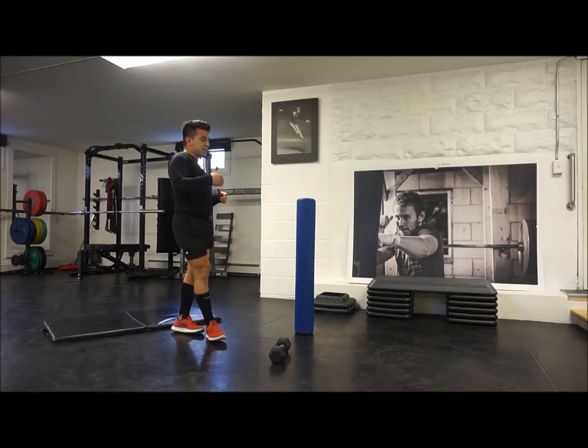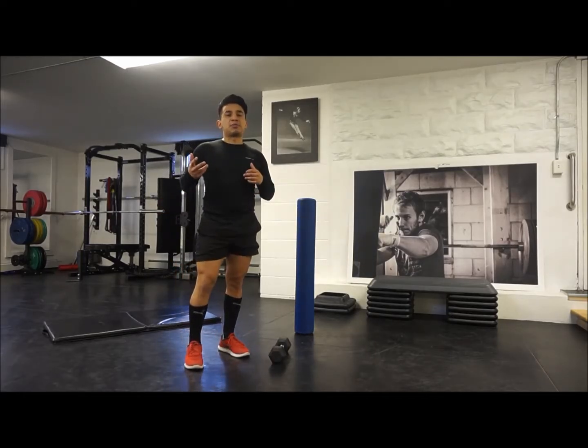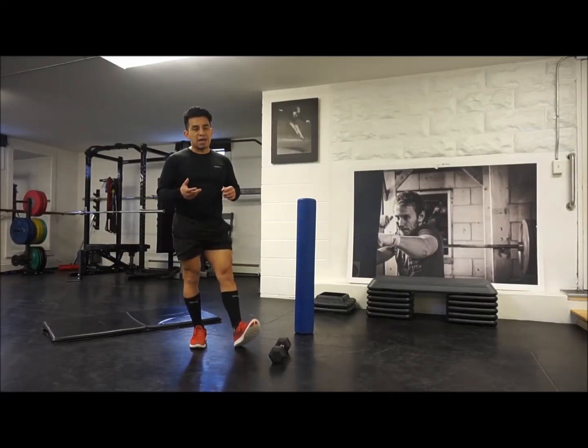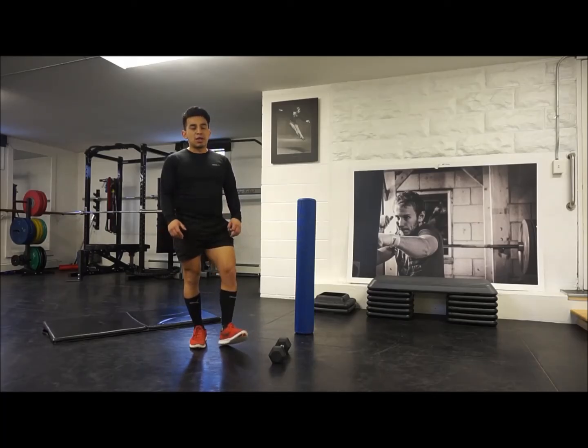Single leg RDL — great hamstring exercise and glute exercise as well. People tend to have really overactive hamstrings just because they're not using the glutes properly. But the problem with that is the hamstrings usually aren't that strong in many people, so they're being used a lot but aren't necessarily that strong either. So give it a try!